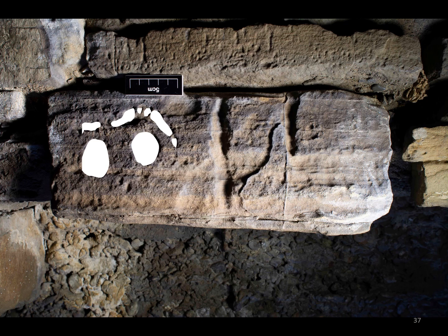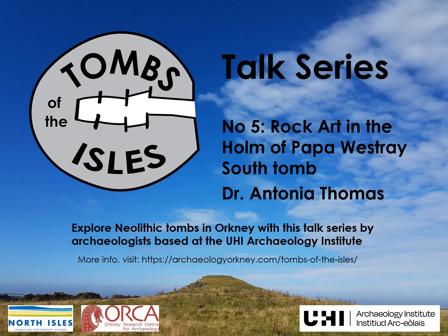That brings me to the end of today's talk. I hope you've enjoyed listening to this case study about the rock art in the Holm of Papa Westray South Tomb. You can read more about the survey work and the rock art in the tomb in a report I produced for Historic Environment Scotland, which is available on the Tombs of the Isles website. And perhaps if you come to Orkney, you might be able to take a trip across to the Holm yourself and see them in person. Thanks for listening.